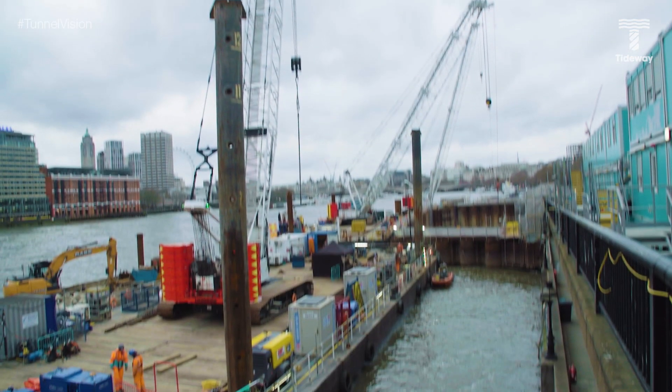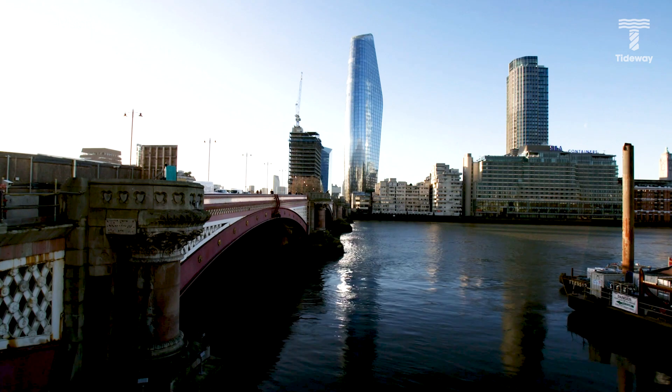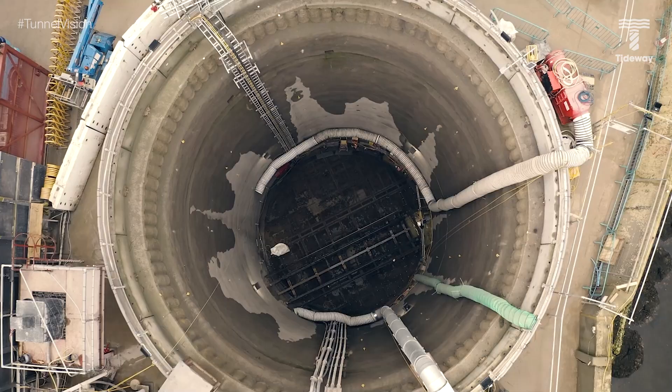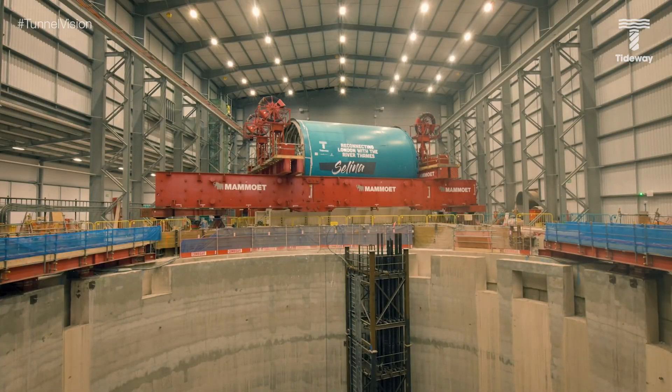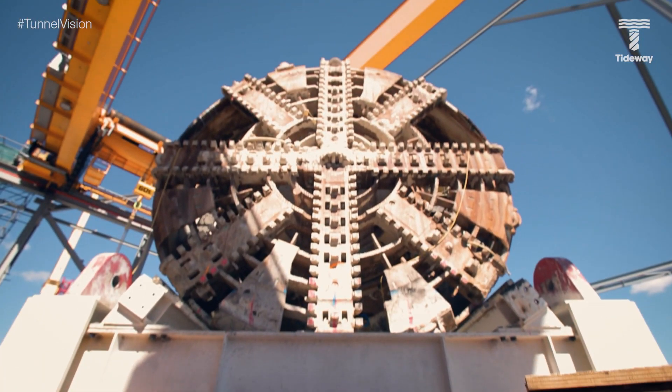Our sites on the super sewer project normally fall into one of two categories. First there's our CSO sites — our combined sewer overflow sites — where we're intercepting the sewage spills that would usually end up in the Thames. And second are what we call our dry sites, where we've dug deep into the ground in order to launch our tunnelling machines. Here at King George's Park we're doing both.